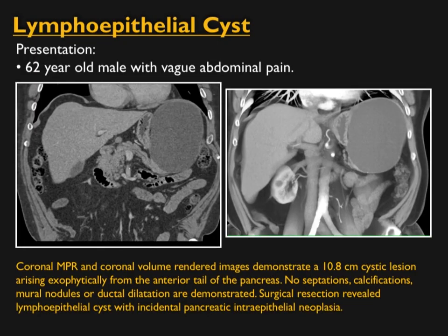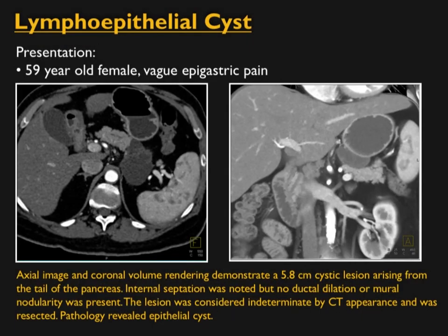Another patient, age 62, presenting with abdominal pain. On initial images you don't see much, but looking at additional images you see the lesion in the tail of the pancreas. Given the right age group, this could be a serous cystadenoma or an MCN — it can be a very difficult diagnosis to make with certainty.